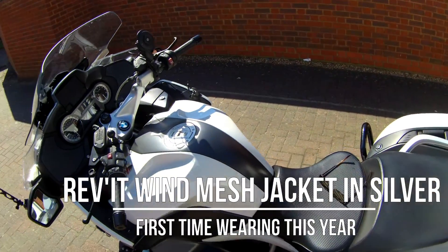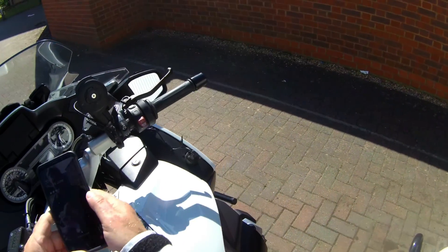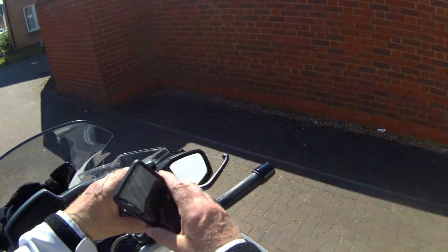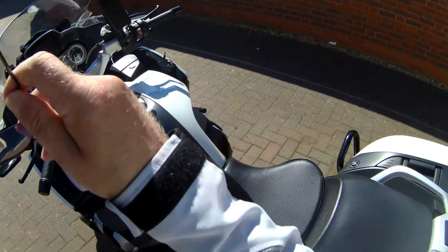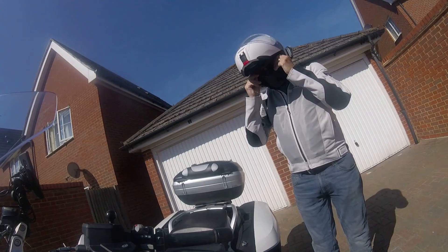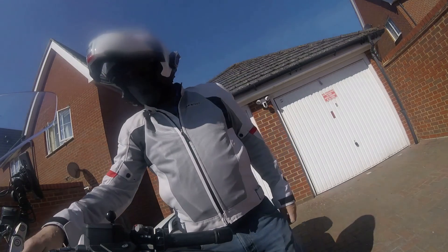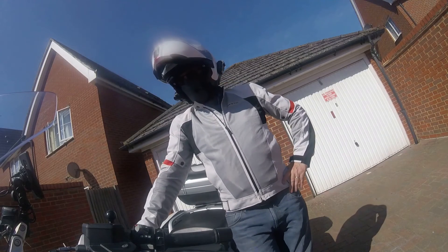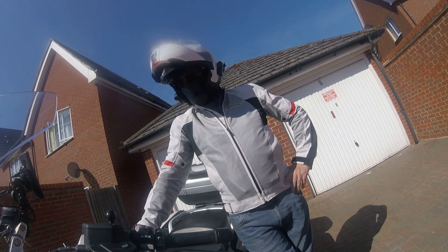Well, good morning internet. It is almost 10 o'clock in the morning on the 16th of June. I am wearing for the first time this year my Revit mesh jacket. It is already in the 20s centigrade, 70s Fahrenheit — it's England.